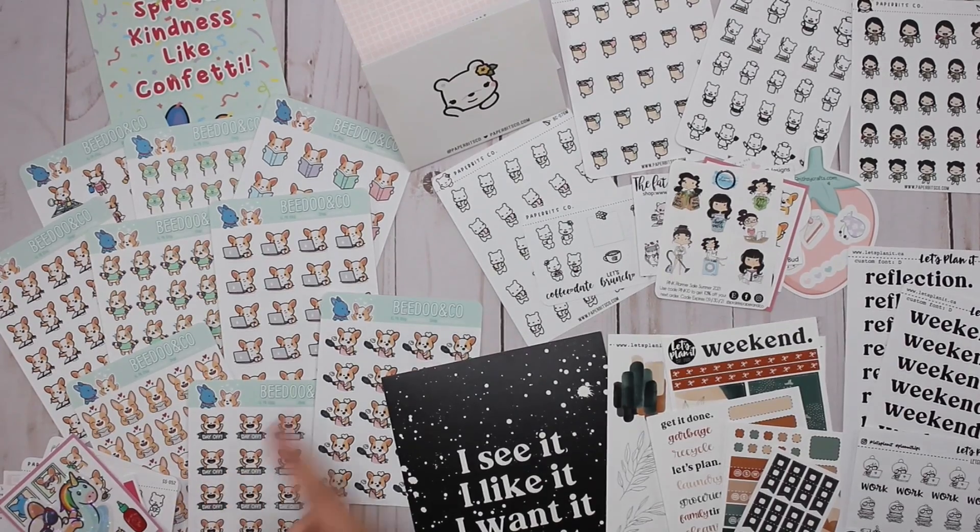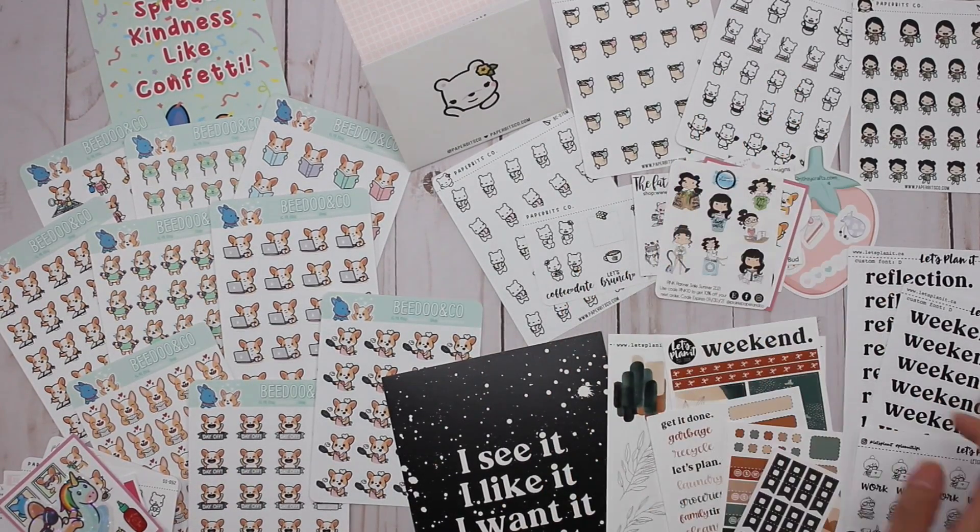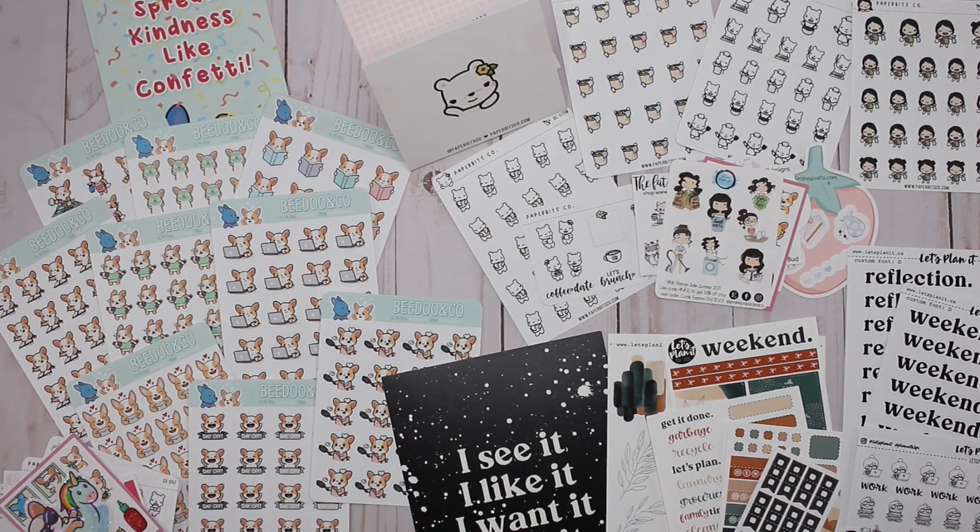All right, that is my planner haul happy mail video featuring BeeDoo and Co, Let's Plan It, and Paper Bits Co. Thank you guys so much for watching — if you have any questions please leave them in the comments below, if you like this video please leave me a thumbs up, and don't forget to subscribe. Thanks for watching and have a great day!